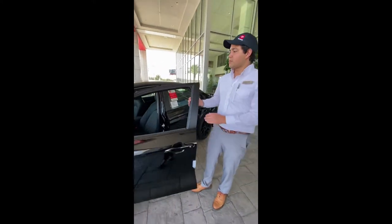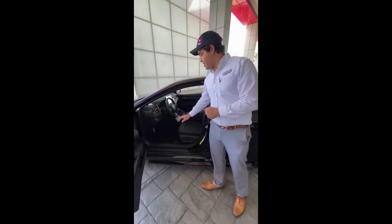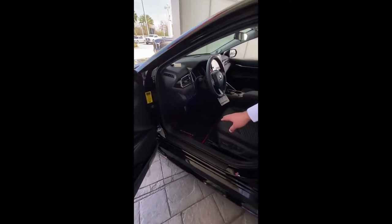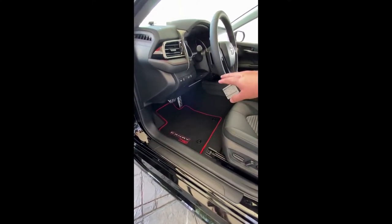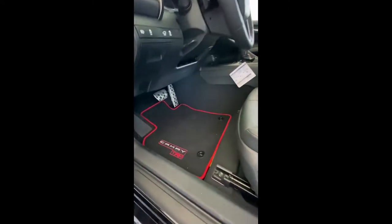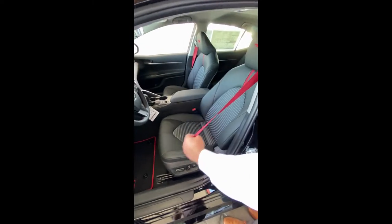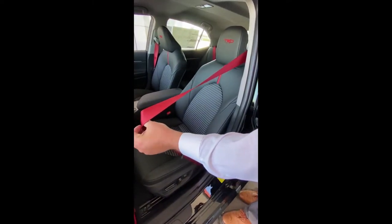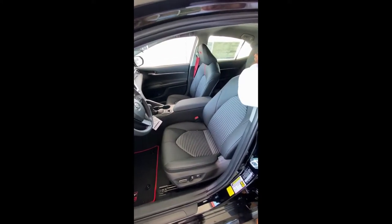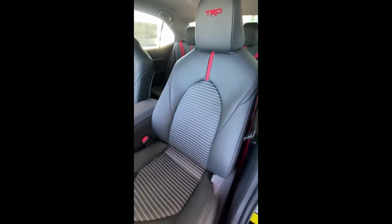Inside the cockpit, you immediately see the aggressive TRD Camry floor mats and silver racing pedals. You get red stitching and red seat belts, which look really nice. I love the TRD stitching in the headrest — it gives the car a really nice look.